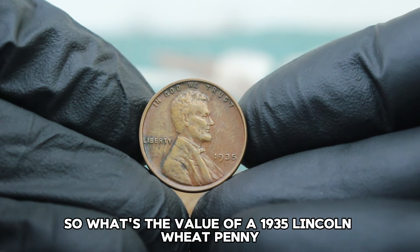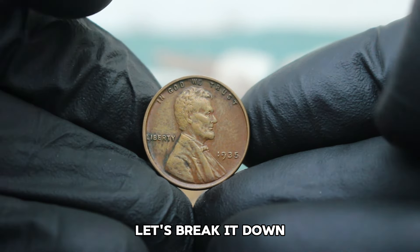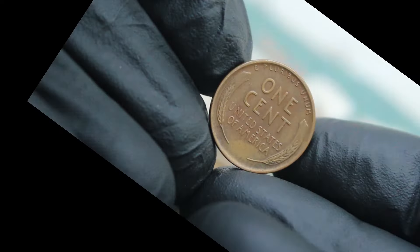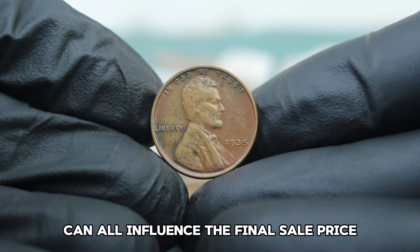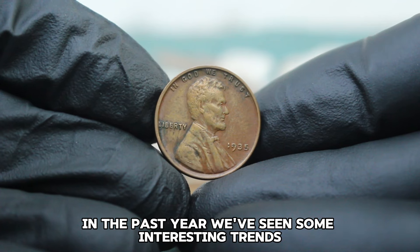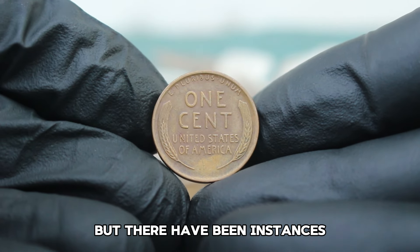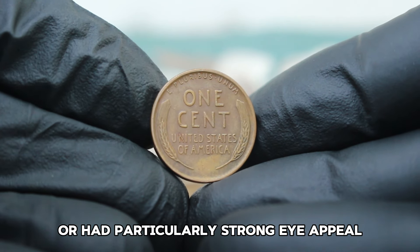What's the value of a 1935 Lincoln wheat penny in fine condition in today's auction market? Recent auction data shows that these coins can sell for around $58,000, depending on the specific qualities of the coin. Factors like eye appeal, slight variations in grading, and demand at the time of the auction can all influence the final sale price. The average price in the past year has hovered around $65,000, but there have been instances where coins sold for higher amounts, especially if they were part of a larger collection or had particularly strong eye appeal.